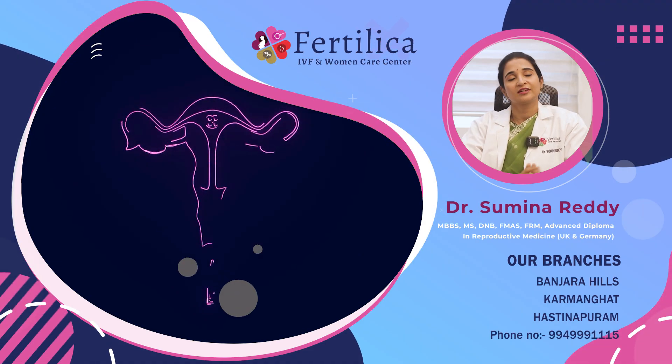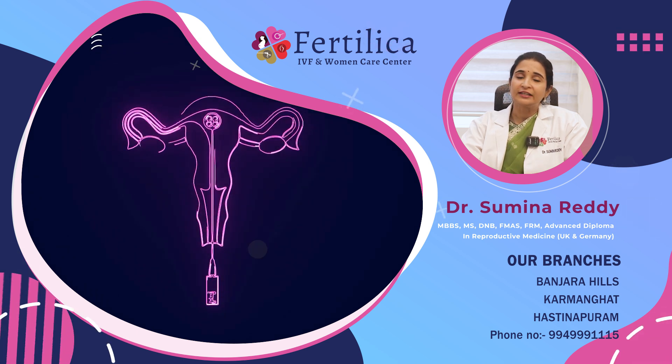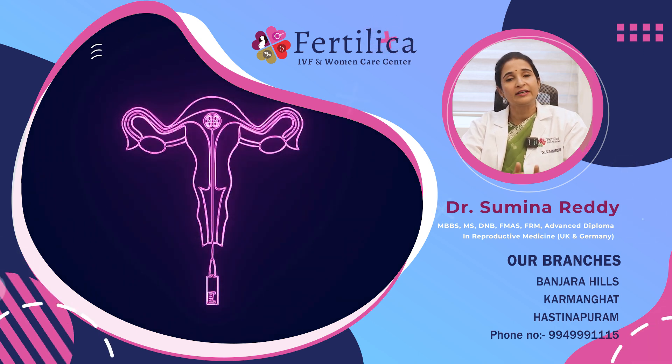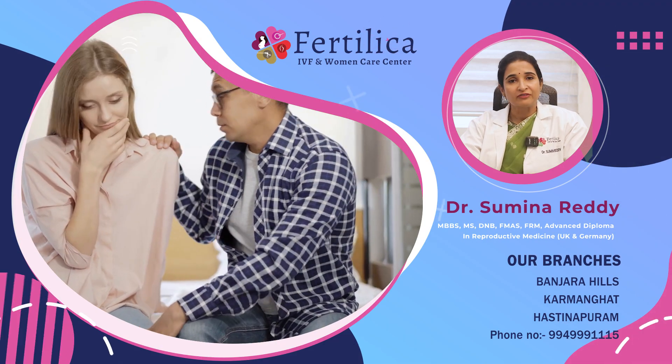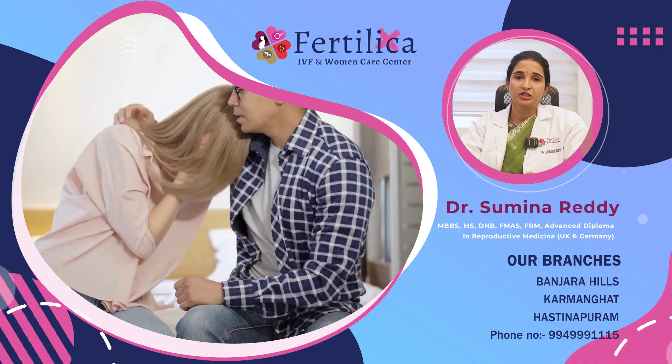The success rate of an IVF procedure depends on the age of the couple, the indication for which the IVF is being performed, the quality and number of the eggs and sperms, and finally the quality of the laboratory in which the embryos are being cultured. So if you are suffering from infertility and are planning to go for an IVF treatment, it is crucial that you meet a good fertility consultant, get yourself evaluated, talk about the various steps of the procedure, and then start your treatment on time. Thank you.